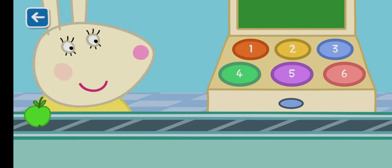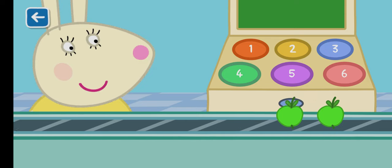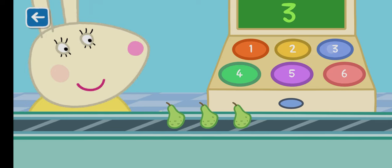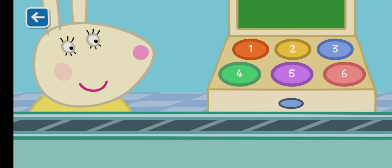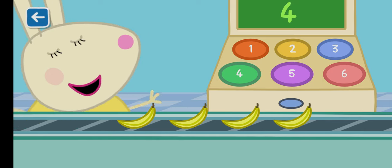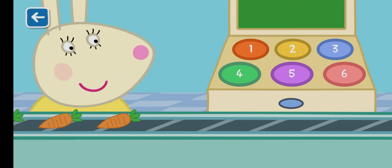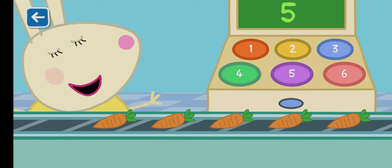How many apples can you see? Two apples. How many pears can you see? Three pears. How many bananas can you see? Four bananas. How many carrots can you see? Five carrots.